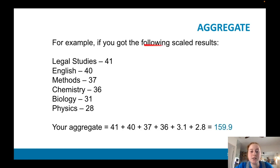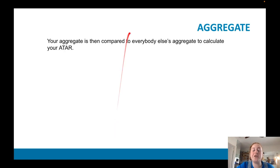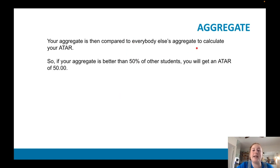For example, if you've got the following scaled results — legal studies 41, English 40, methods 37, chem 36, bio and so on — it would be your state scaled study score of your top English, your top three subjects. So legal, methods, and chemistry, and 10% of bio and 10% of physics, which would give you your aggregate, which is then compared to everybody else's to calculate the ATAR. And this is all about mean, median, mode — trying to work out essentially the bell curve.